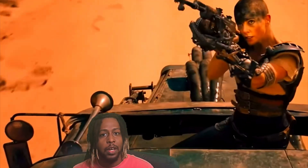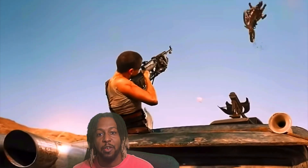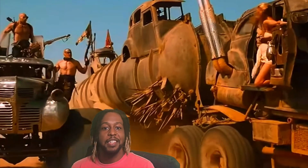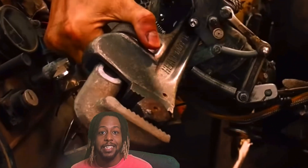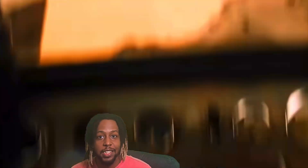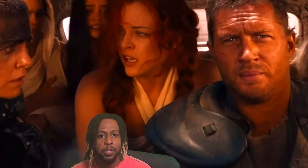The film follows Max, played by Tom Hardy, who after being captured by tyrannical warlord Immortan Joe, finds himself in a relentless chase across the wasteland, teaming up with Furiosa, played by the incredible Charlize Theron, who is on a mission to rescue a group of oppressed women. One of the most remarkable features of Fury Road is its breathtaking action choreography — essentially one long, head-pounding chase sequence filled with jaw-dropping stunts and visually stunning cinematography.